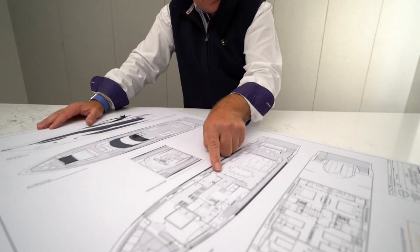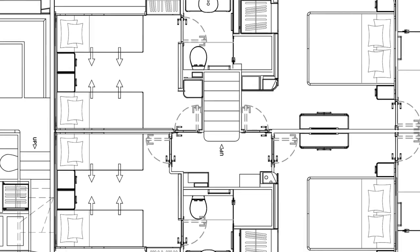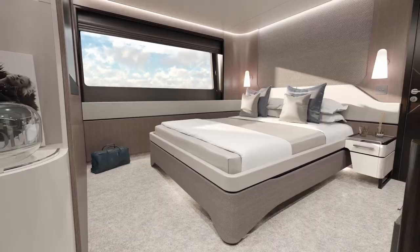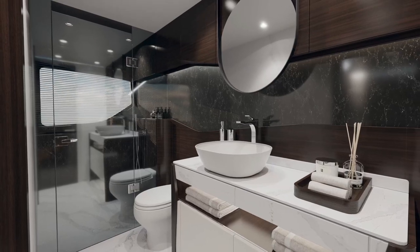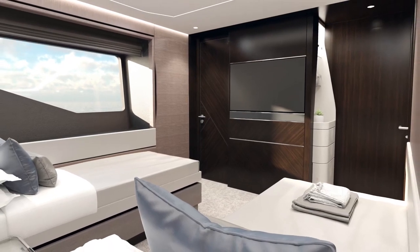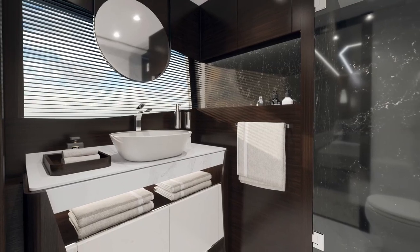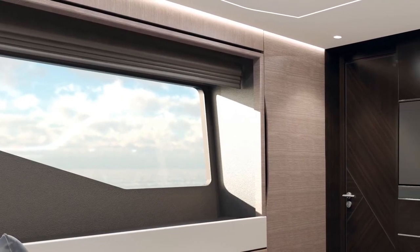Coming back to the lower deck staircase — down these stairs brings you into the lower lobby. From here you have four en suite cabins. The aft-most two are slightly larger with fixed double beds and en suites on the aft bulkhead, insulating you from engine room or mechanical noise. The forward two have electric-mechanism bunks that slide together to give you a double if required, with great-sized en suites and closet space. All cabins throughout have great natural light flooding in via the windows.